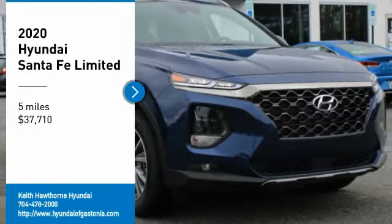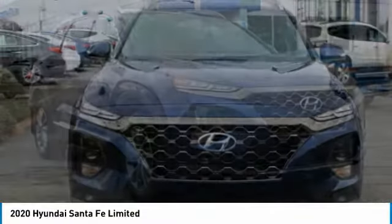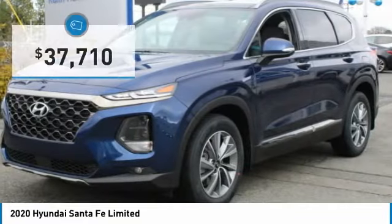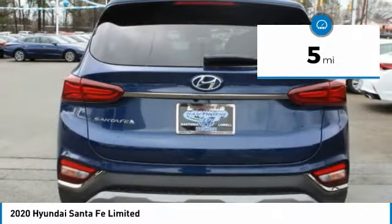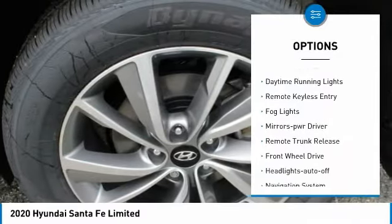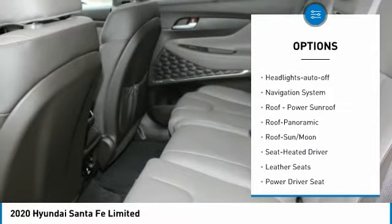Stop by and take a look at the 2020 Santa Fe — style, quality, performance, value. Priced below forty thousand dollars, this vehicle has less than 100 miles. Some of this vehicle's great options include aluminum wheels, heated side mirrors, traction control, daytime running lights, remote keyless entry, fog lights, and mirror memory.